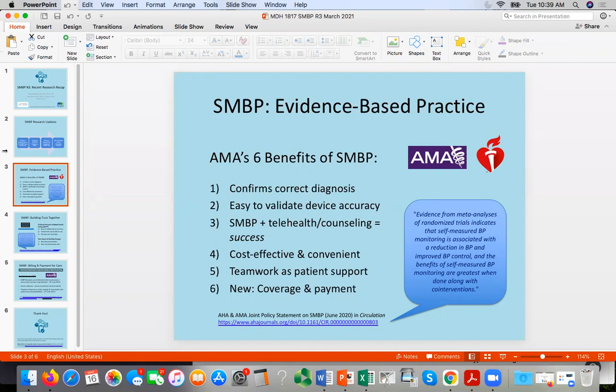And it's easy to validate device accuracy. Out of the box, these devices are working well, but we can also do that compare and contrast. When the device is given to the patient, you can actually do it with them there in the clinic and compare the reading they're getting with what the clinic device is showing, so that when the patient has the device in their hands, they have confidence that the readings they're getting are indeed accurate.